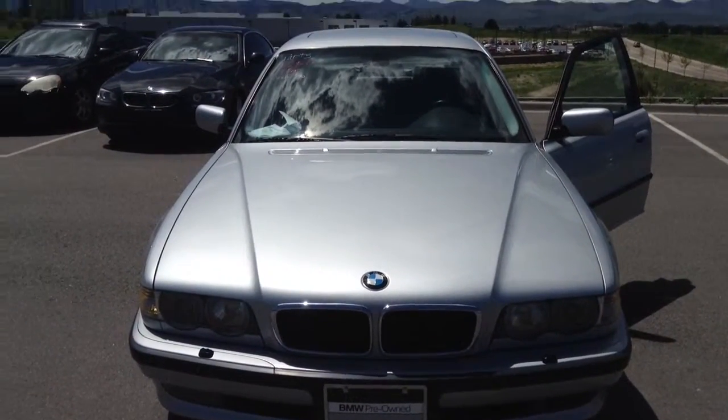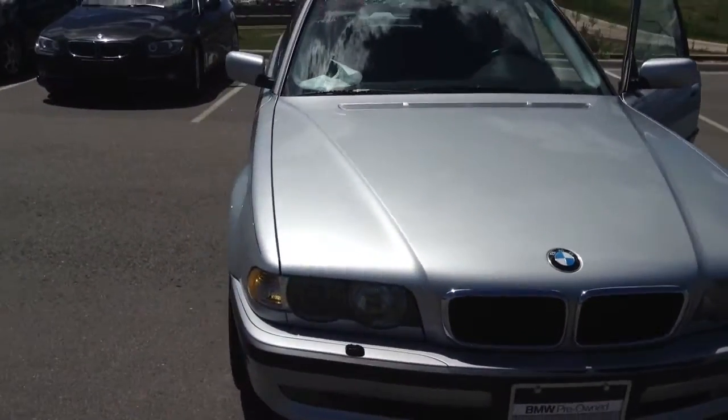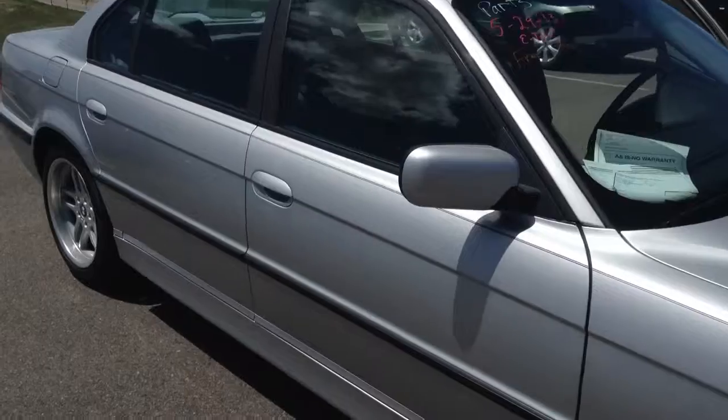Hey, this is Steve at Champ BMW. Just want to give you a quick walk around of that 2001 740 you inquired about. This car is actually in fantastic shape. There's no scrapes or bumps or bruises.